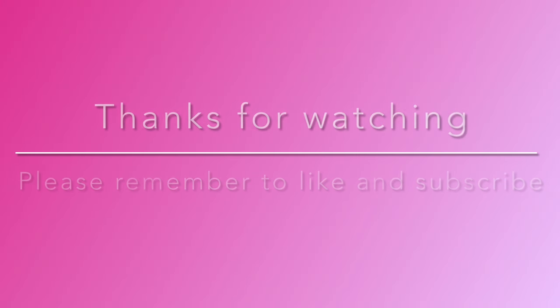Well, there we have it — that is my Make Nine for 2024. If you're not already a subscriber, please hit the subscribe button and you can watch as through the year I get things accomplished, or not. Hopefully they'll all get accomplished. If you like the video please give me a thumbs up, and until I see you next time, from my heart to yours, happy sewing. Bye!